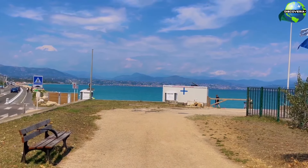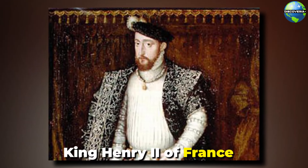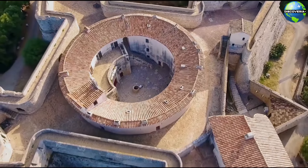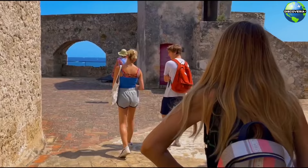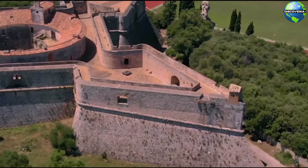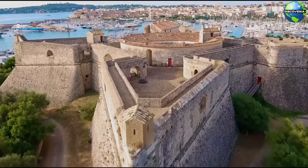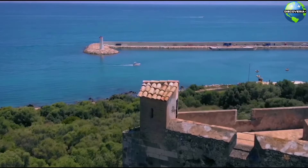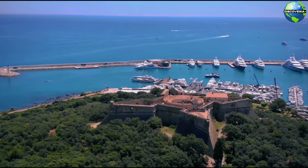Fort Carré is another prominent landmark in Antibes. Built in the 16th century by King Henry II of France, this star-shaped fortress was designed to protect the town from invaders. Today, visitors can explore the well-preserved ramparts, bastions, and towers, learning about the fort's military history and strategic significance. The fort's elevated position provides breathtaking views of Antibes, the harbour, and the surrounding countryside. Guided tours offer insights into the fort's architectural features and its role in the region's defence. Fort Carré is a fascinating historical site that adds depth to the cultural landscape of Antibes.